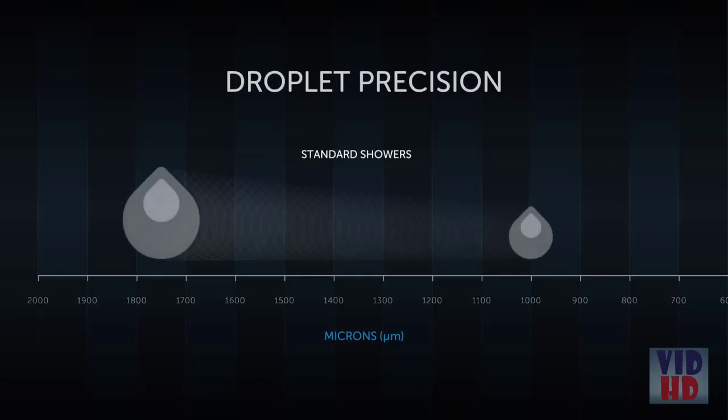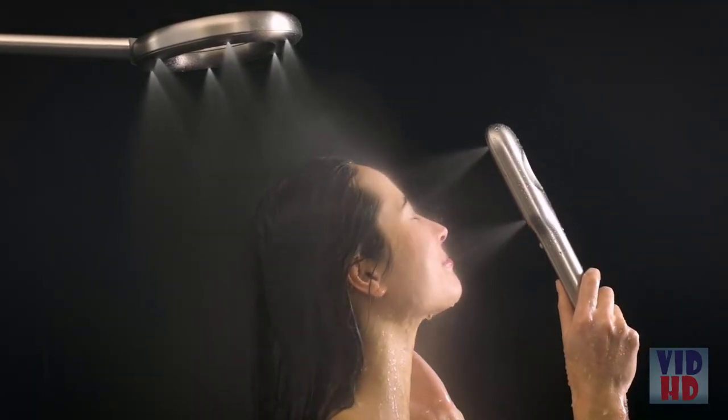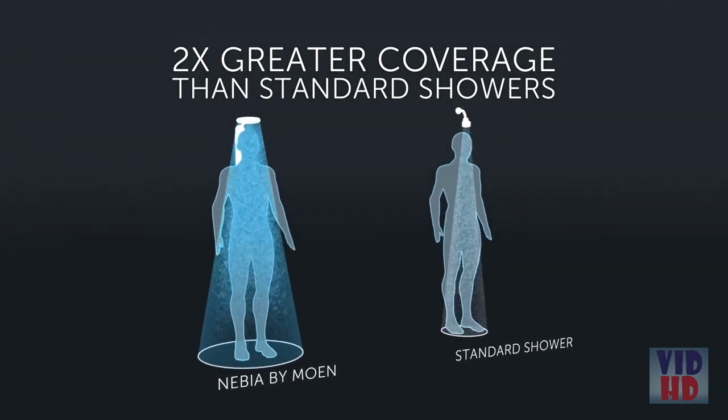Before Nevia, the industry was designing showers with droplets on a millimeter scale, whereas our team is now operating on the micrometer scale. To put it simply, your old shower feels like a standard definition TV, while Nevia feels like ultra-high definition. Nevia by Moen uses a new nozzle and spray array that provides more coverage than ever before, achieved by fine-tuning the size of droplets and the shape of the spray.